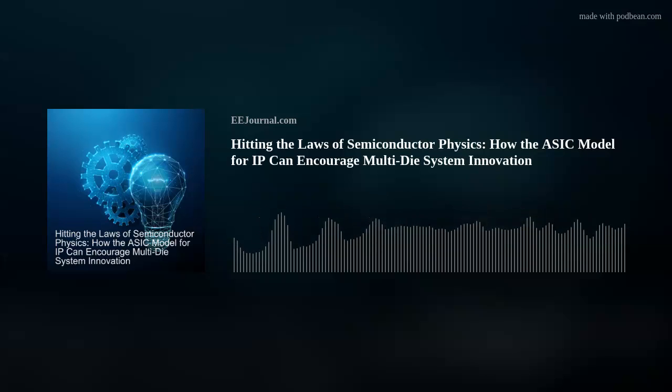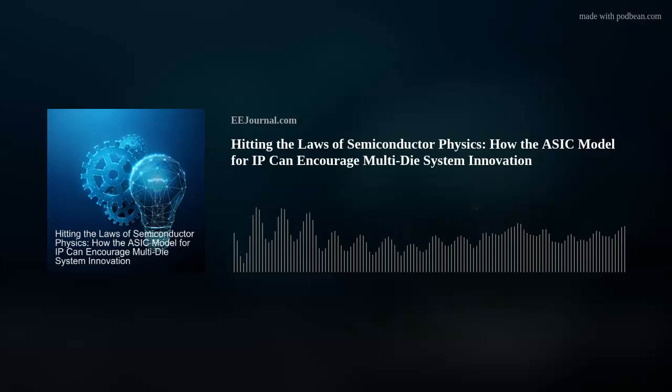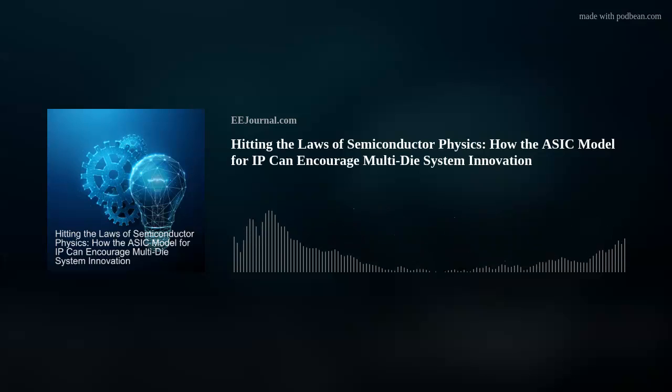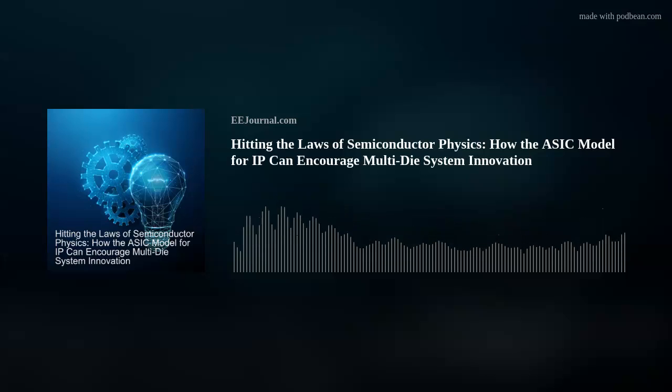You scream for IP. I scream for IP. We all scream for IP. Hello there, everybody. Welcome to episode number 520 of this here electronic engineering podcast called Amelia's Weekly Fish Fry, brought to you by eejournal.com, and written, produced, and hosted by yours truly, Amelia Dalton.